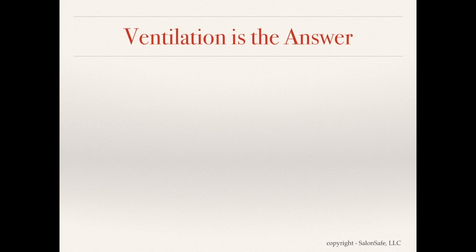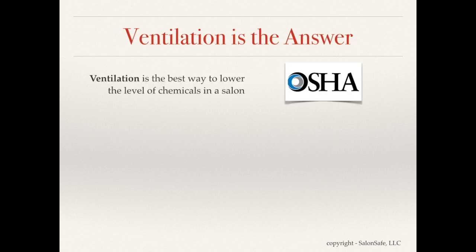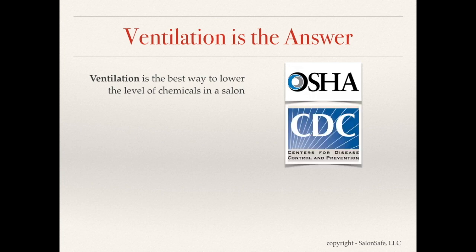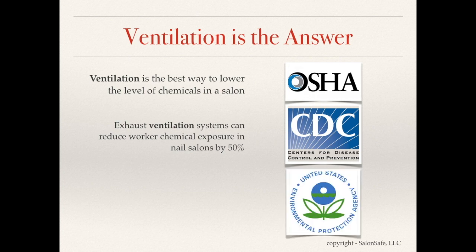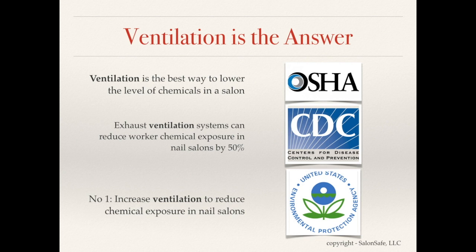If we can't be absolutely certain about the chemical ingredients in products salons are using, occupational health and indoor air quality can still be improved through proper ventilation. OSHA says ventilation is the best way to lower the level of chemicals in a salon. The CDC tells us that exhaust ventilation systems may reduce worker chemical exposure in nail salons by at least 50 percent. The EPA's number one step in reducing chemical exposure in a nail salon is to increase ventilation.